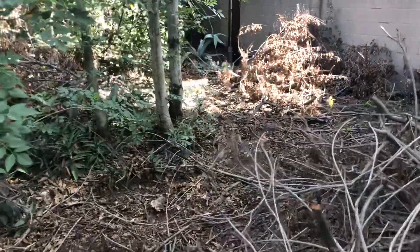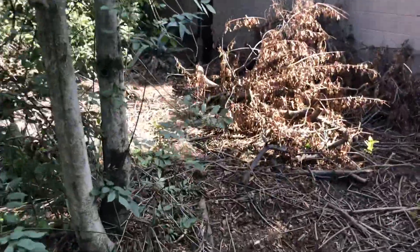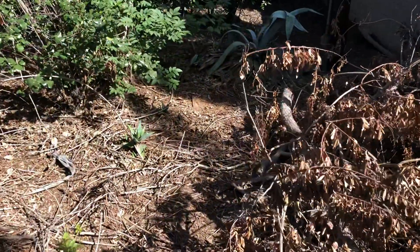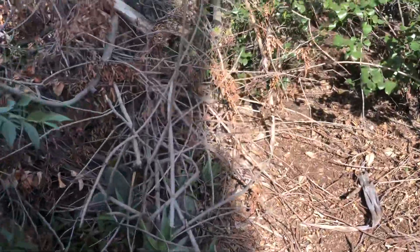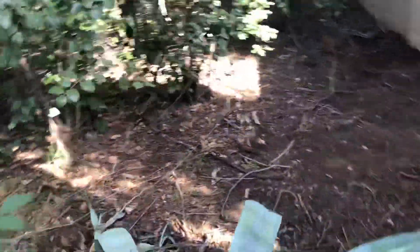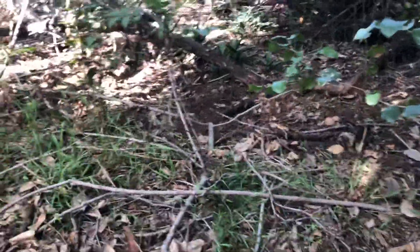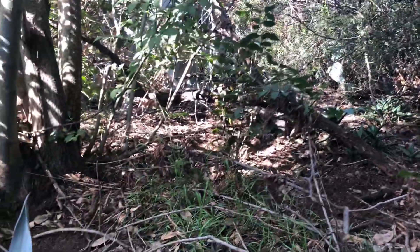We have the utility guys back here — they were trimming trees for the power line and I tell them just to leave the stuff, so they get excited about that. It's starting to pile up around here because we have a lot of overgrowth. This is another little chicken spot — they like to lay back here and leave these little holes everywhere for me.